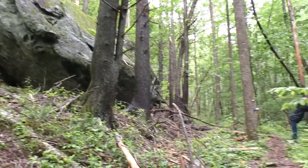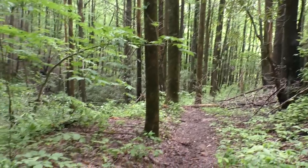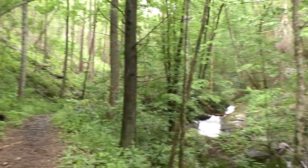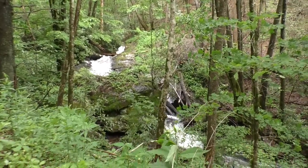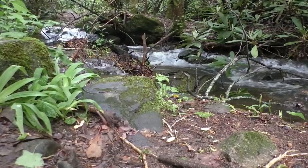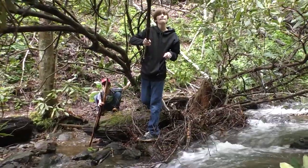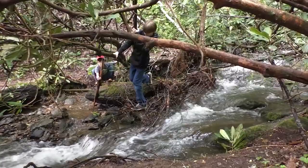The trail took us right past a couple of huge rock formations. Then one more slippery creek crossing and we finally made it to the payoff.